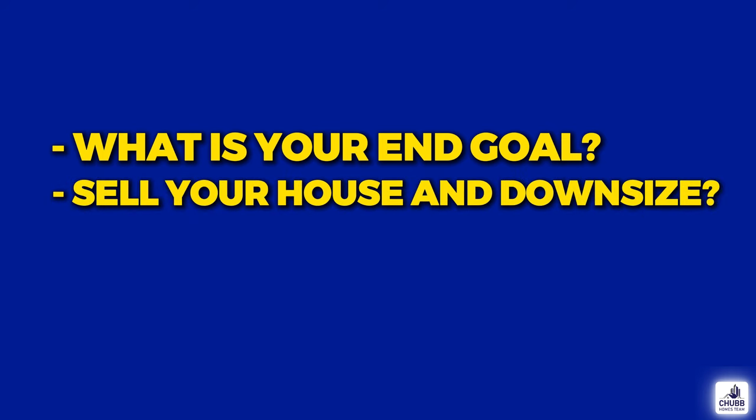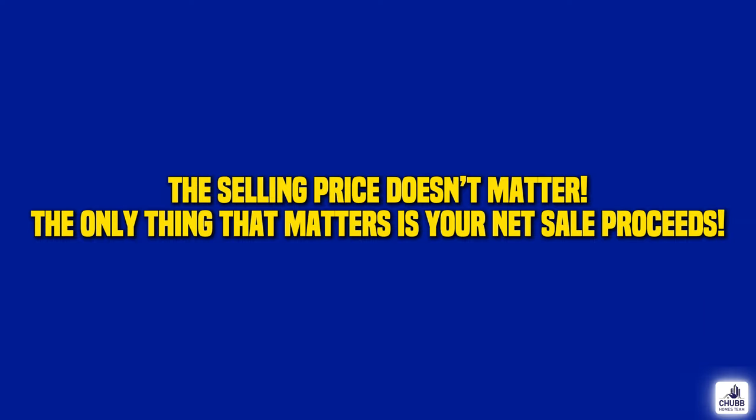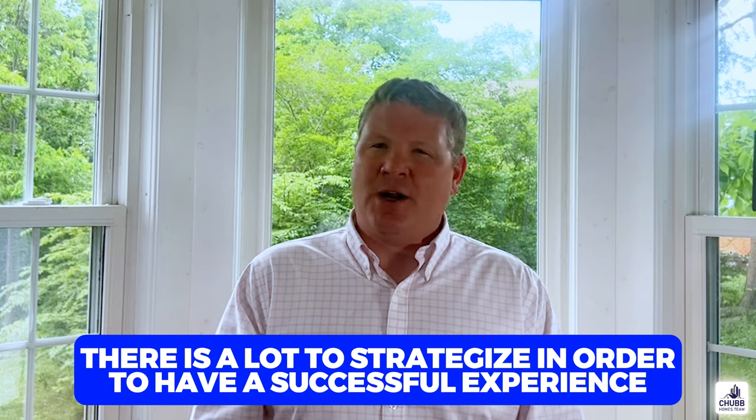Is it to sell your house, take a lifetime of equity and downsize and live off of the return? Is it to sell and upgrade? Is it to sell and relocate? All of these different life situations come with different strategies. Few people really conceptualize that the selling price doesn't really matter — it's the net sale proceeds amount that truly matters. Do you have a place to go, or will you need to work in a contingency? In a seller's market, a home sale contingency is useless, and a suitable housing clause will end up costing a seller tens of thousands of dollars in a slower market. There is a lot that goes into a successful strategy — don't skip this part.